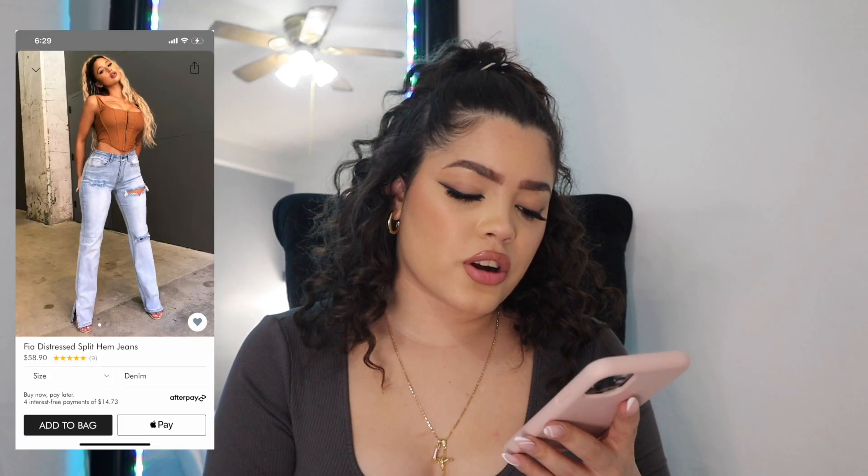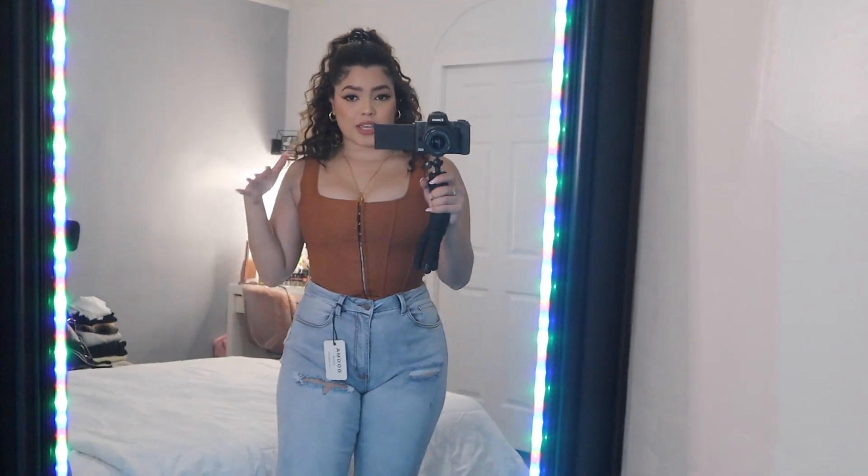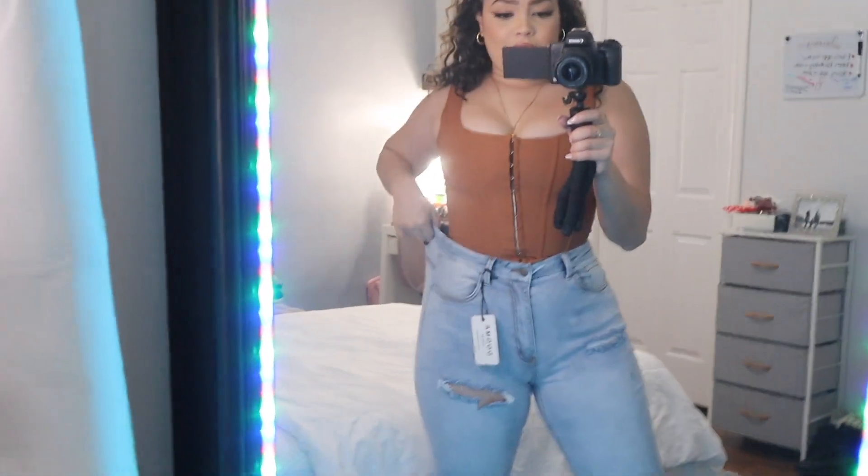I got them in a size 9 — these are called the Fia Distressed Split Hem Jeans, which retail for $57.90. I have very high hopes for these jeans. The pants are a little bit big on me like I expected but I have space, I can breathe.